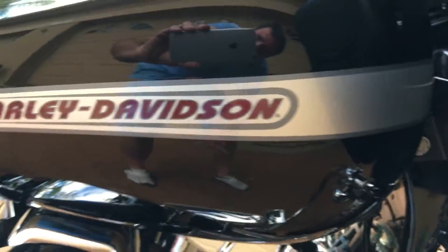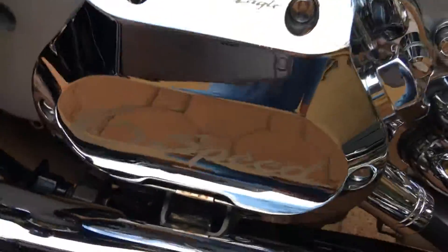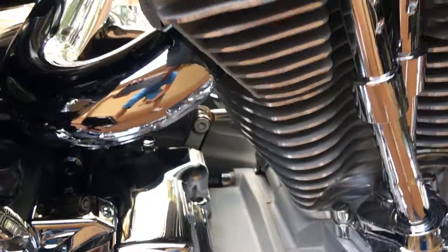This thing is as new as you will ever get one. It even has a Screaming Eagle six-speed Harley-Davidson transmission. It also has true dual Reinhardt Racing exhaust pipes on it.